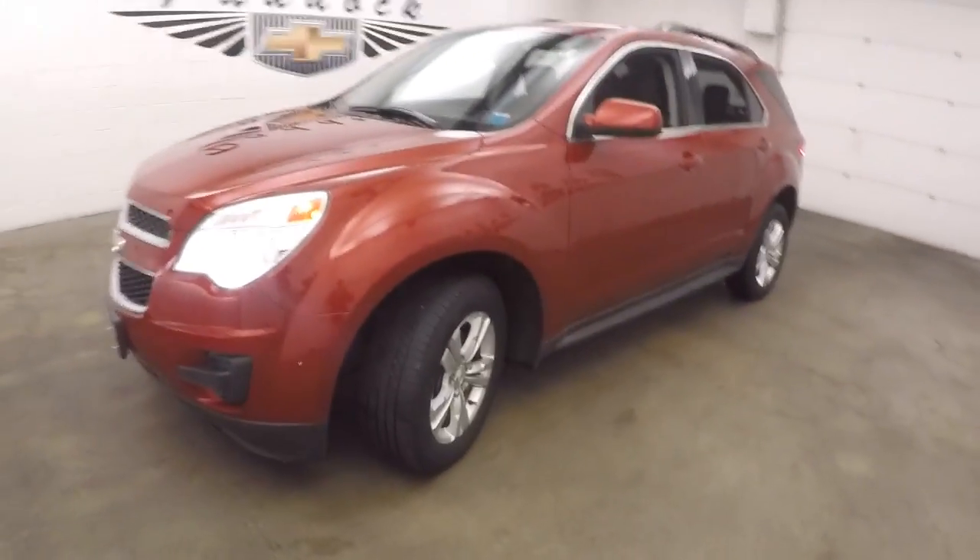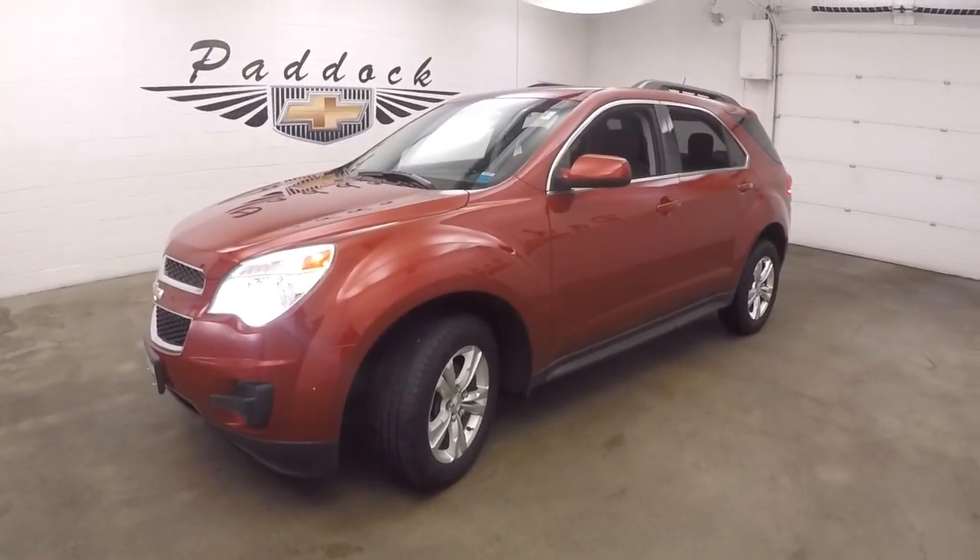The 2013 Chevy Equinox, all-wheel drive.